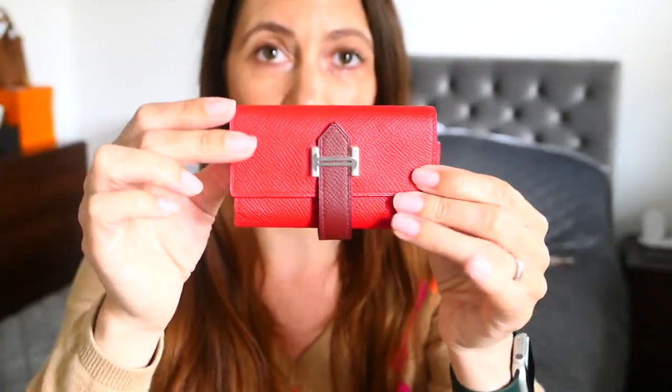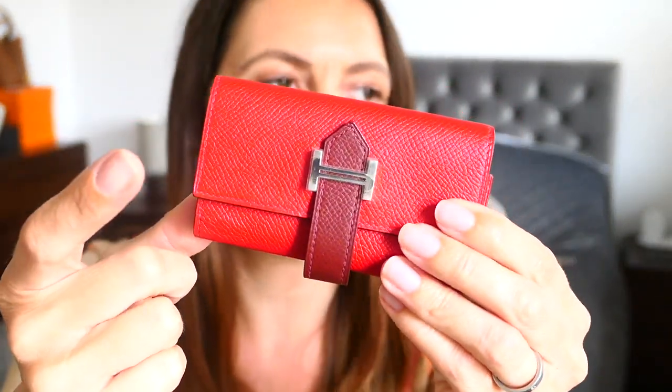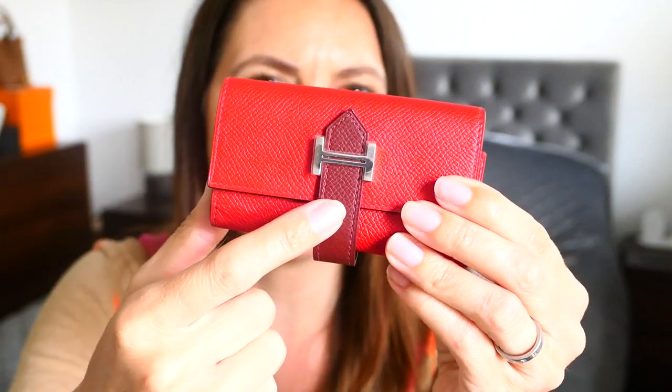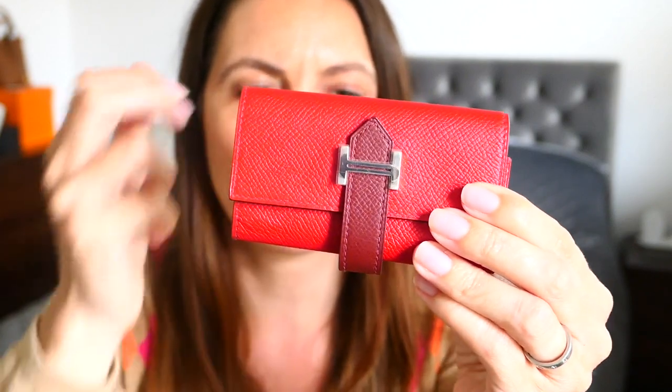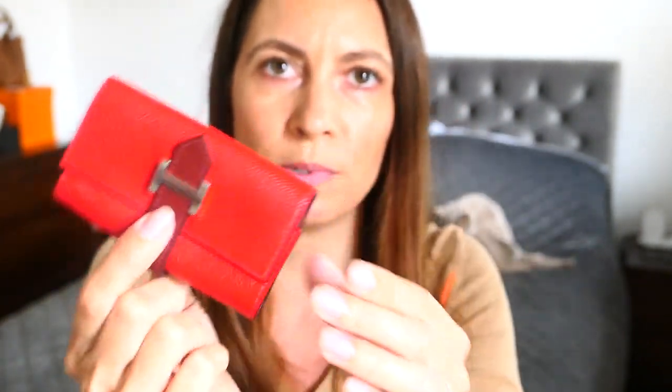Here it is. This is the Bern 4 key holder. So it's a key holder basically, and it's in dual tone — which is Rouge Casac and Rouge H. Now I do have the Garden Party 36 in Rouge H, and I thought it would go nicely with that. Plus I do love red — I have a red powder bag — and I decided yesterday morning that I would really love a red Birkin. Don't know what size, don't know what leather, not entirely sure which red, but something like this, what I call a proper red.